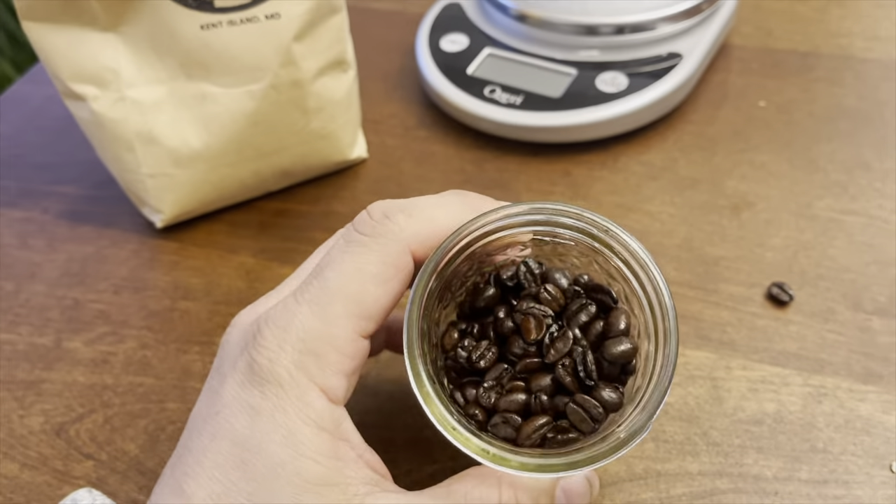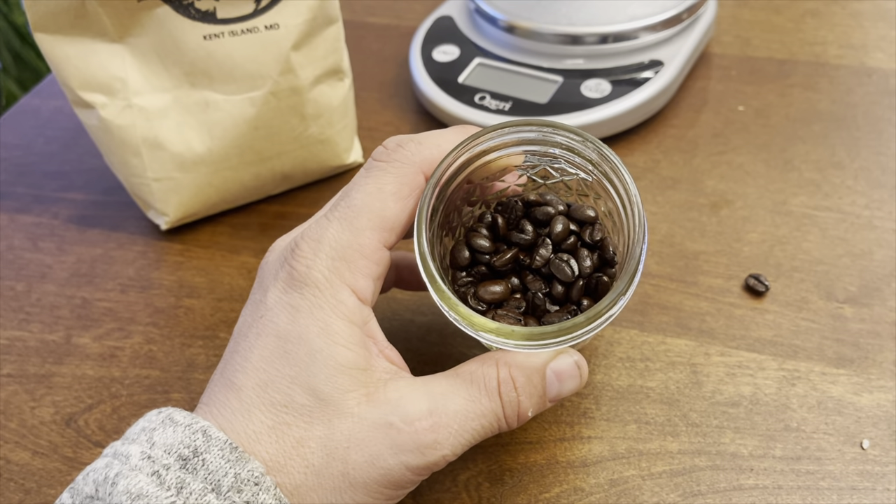I'm going to tell you what it smells like and give you the smelling notes, then we'll grind it up. There's no burnt smell whatsoever, but it's pretty fragrant. The notes I'm getting: tobacco is a big one, a definite sweetness to it — almost a plum or fig — and maybe a little bit of nougat. So tobacco strong, very sweet plum or fig smell. It smells really nice. No burnt smell, no burnt feel to it, very oily beans.